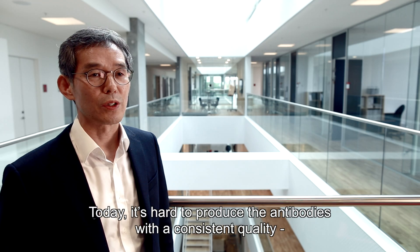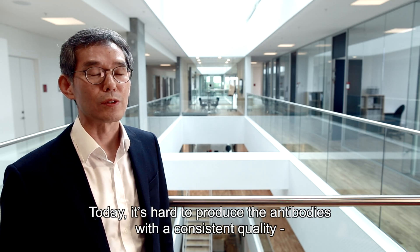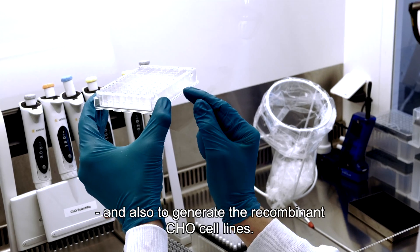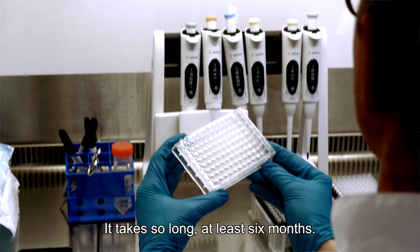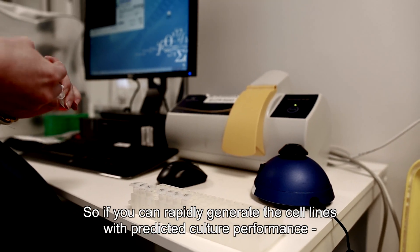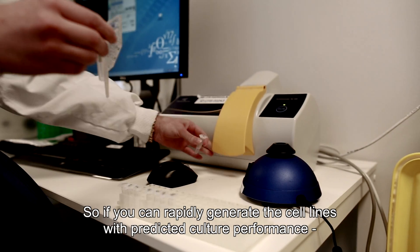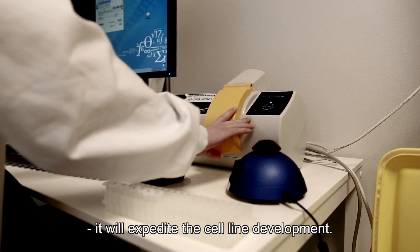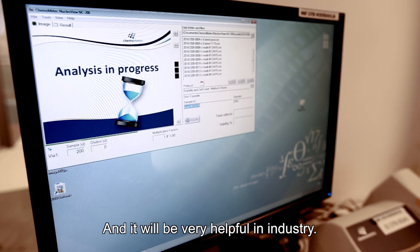It's hard to produce antibodies with consistent quality, and also to generate the recombinant cell line it takes so long — at least six months. So if you can rapidly generate a cell line with predicted cultural performance, it will expedite the cell line development and will be very helpful in industry.